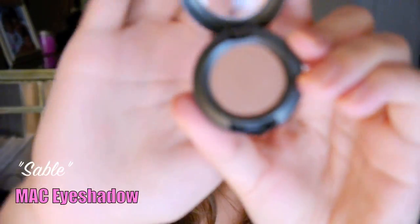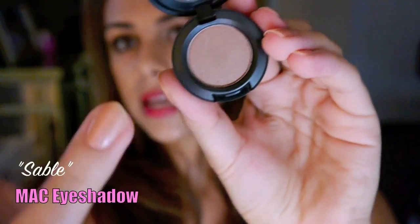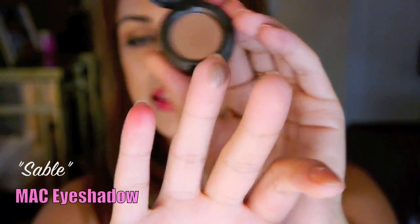An eyeshadow that I've been wanting to get from MAC for ages because mine ran out a couple of months ago — but I never did. Anyway, I got it. It's called Sable, and it's just a beautiful kind of taupey brown color. It's amazing for creating smoky eyes because it doesn't look too overpowering, but it gives that beautiful glowy browny deep purple color. I love this one.